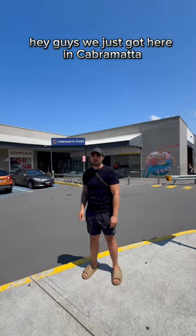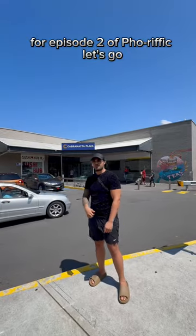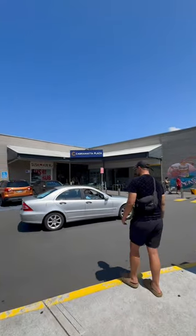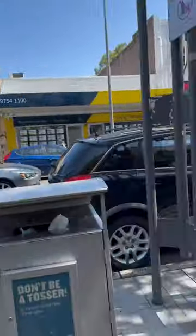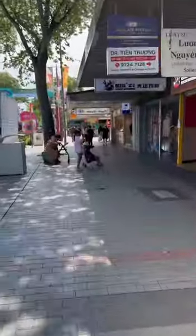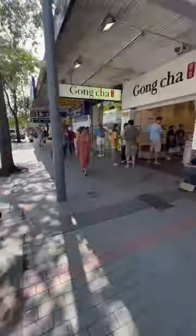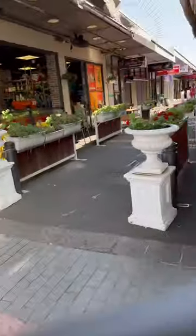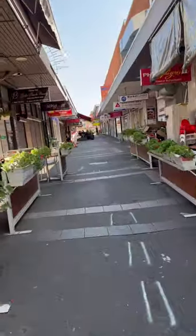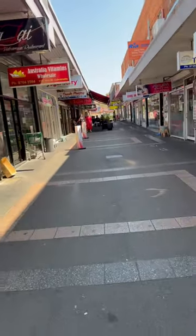Hey guys, we just got here in Cabramatta. We're gonna go check out another pho place for Episode 2 of Ferrific. We're on our way to Gong Cha before we stop by Pho An. Quick pit stop here at Gong Cha so I can get a taro milk tea before we head over to Pho An, which is located here in Cabramatta down this alleyway on the right.